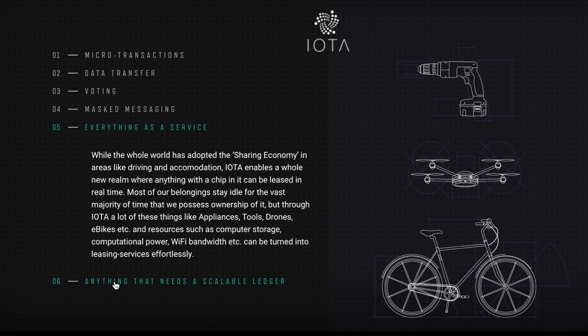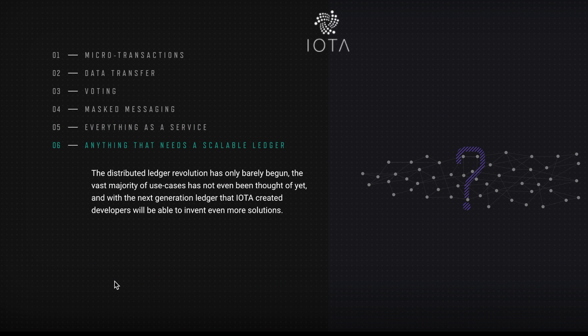Everything can be leased — like your bike, your drone, your drill — and there are obviously many more things IOTA can address. It is also quantum resistant by nature, and right now they're working on private transactions.